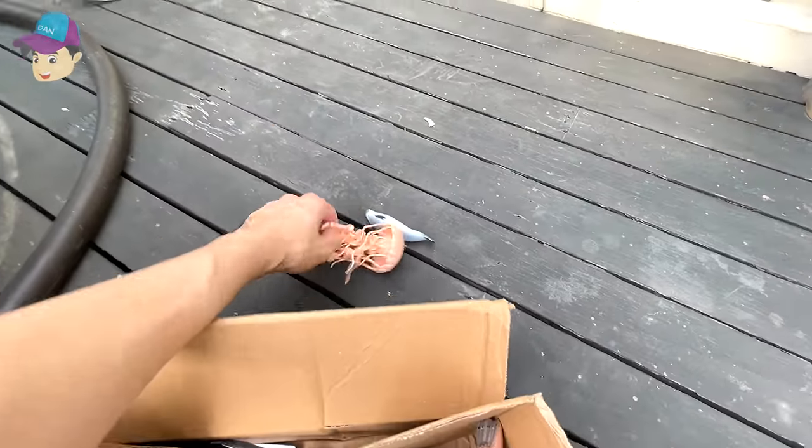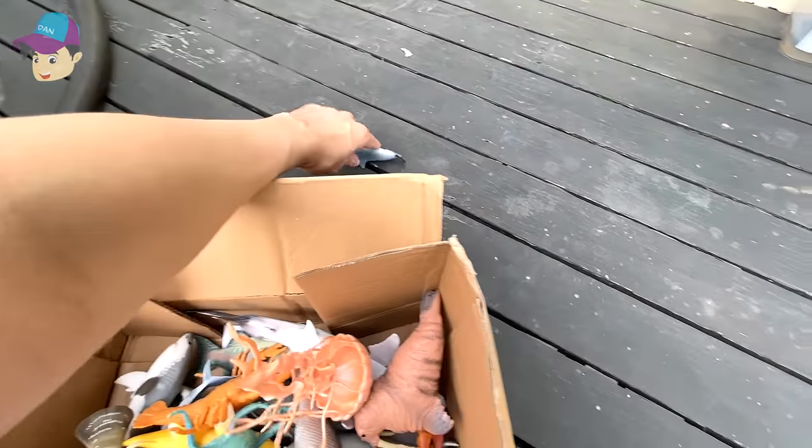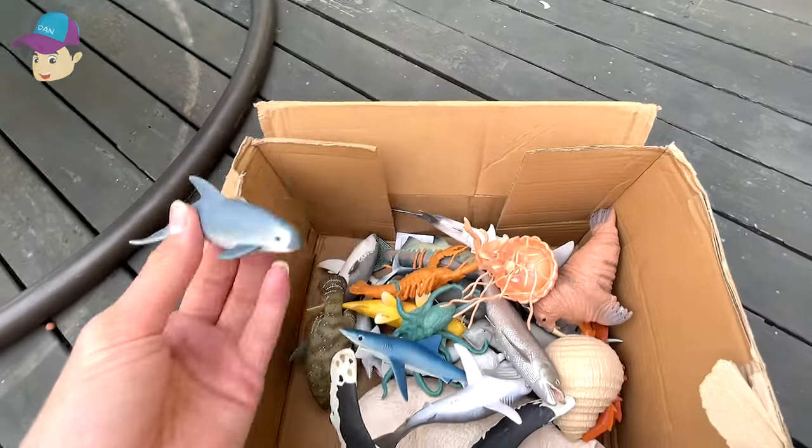We have a jellyfish, and this is a vaquita.